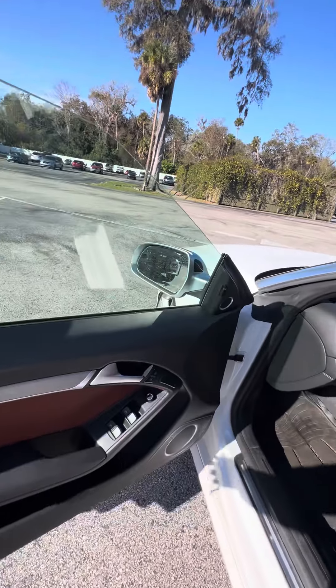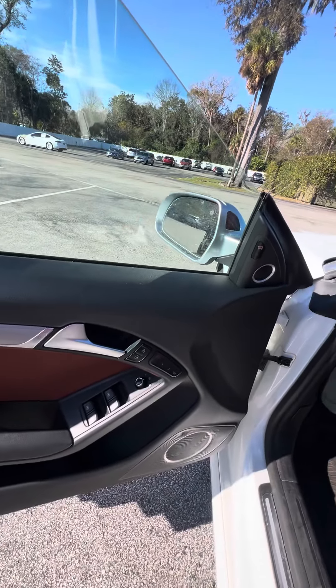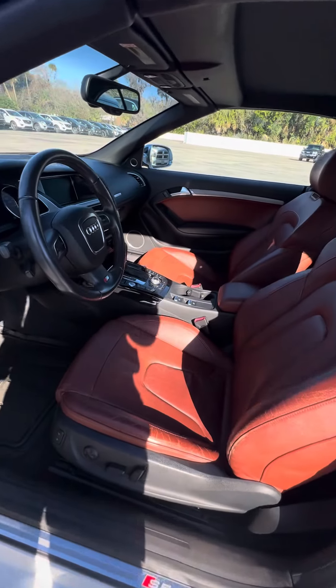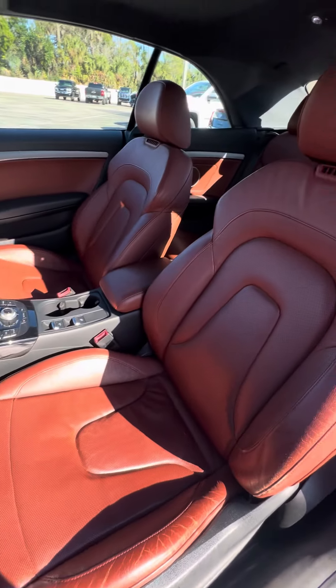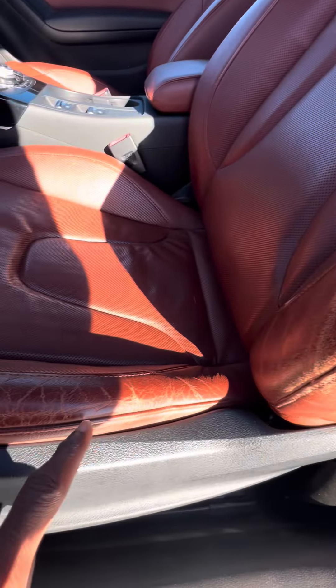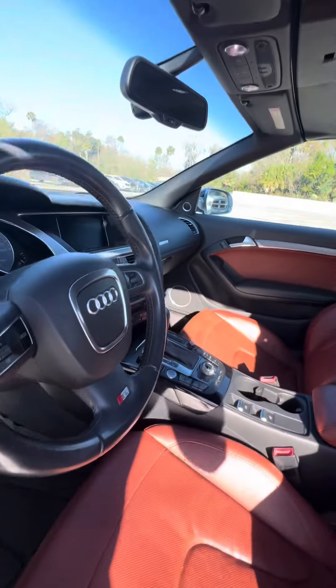Now we look at the driver's side — two-seat memory, power windows on the doors, power locks on the doors, power seats with the lumbar. Now we look at the driver's seat. This is the seat that's used the most — no rips, no tears in the seats, just has a little bit of wear. Controls on the steering wheel as well.